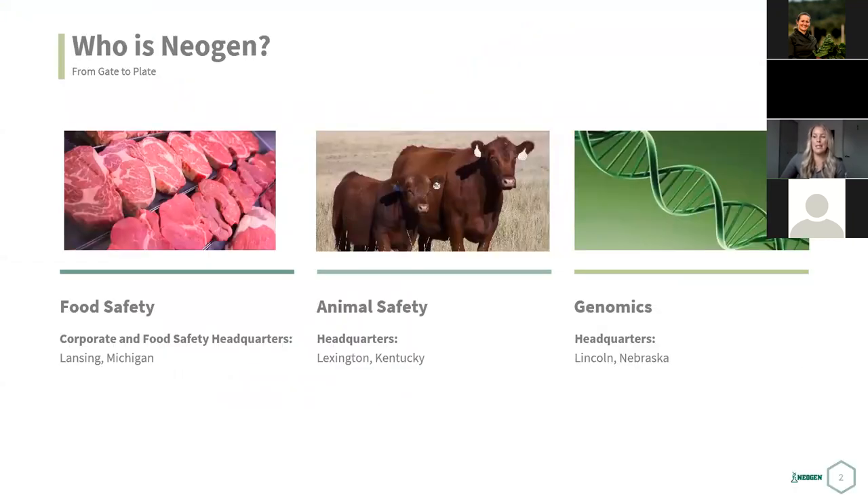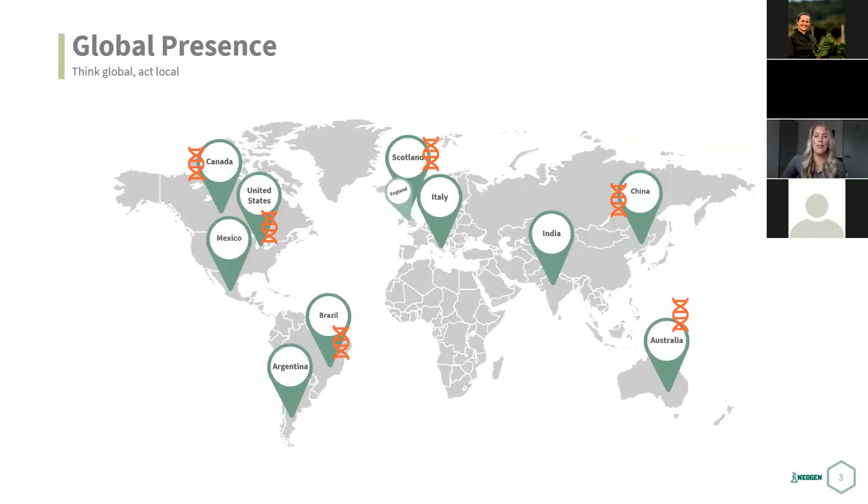Neogen is a large agro genomics company, but we also have a food safety division as well as an animal safety division. That ranges from COVID tests to salmonella and bacterial testing in food safety, to animal safety. We manufacture some veterinary equipment, and genomics is the whole other gamut of genetic testing. We have a global presence — anywhere you see an orange strand of DNA on our map is where our labs are, including Canada, the United States, Scotland, and Australia.